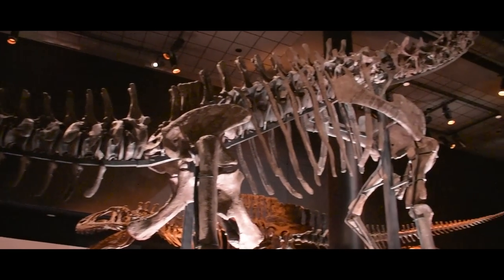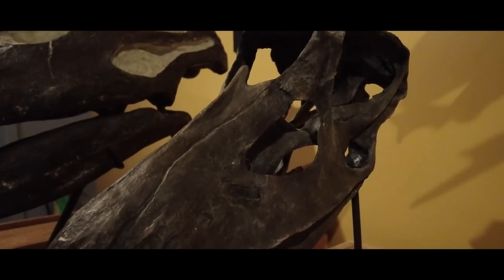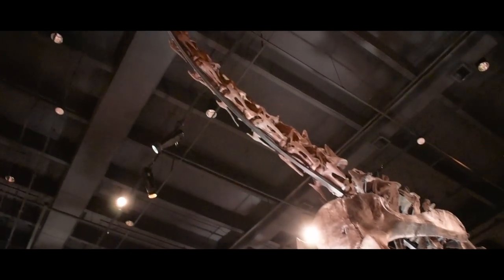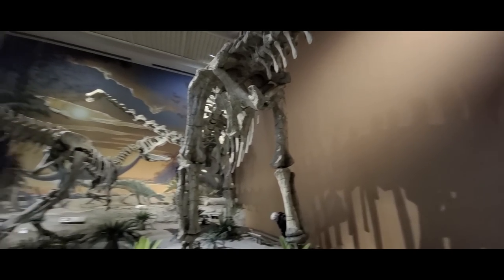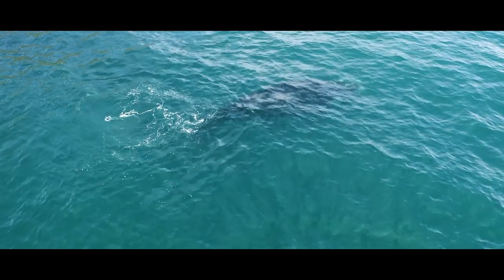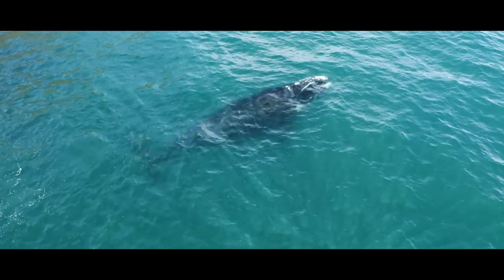Sauropods, or longnecks, were the largest things to ever walk the face of the Earth. Nothing else has come close. Whether that's because something evolves to curb them before they reach the same size, or that the sauropods were just built different, the fact remains that nothing existed before or after them that could compete. The only critters to beat out the land titans are the oceanic leviathans. But that's water — they're cheating.